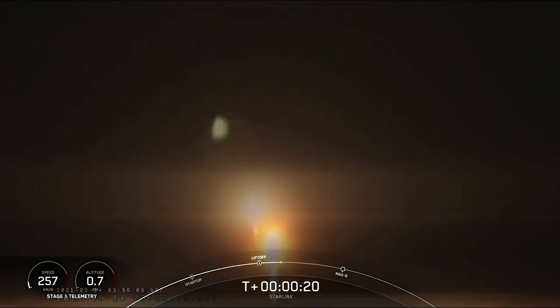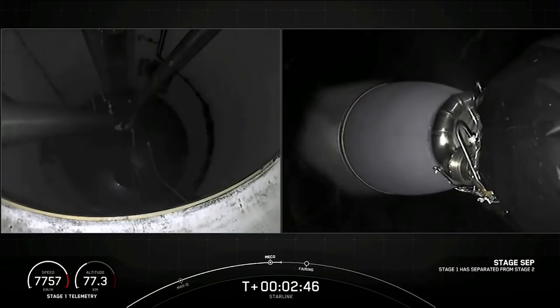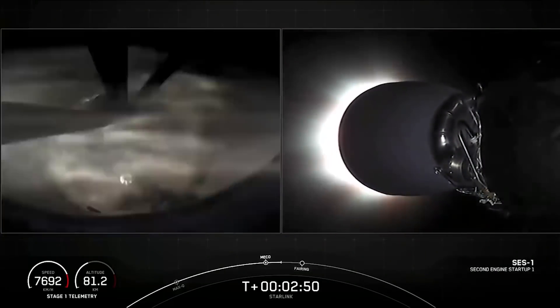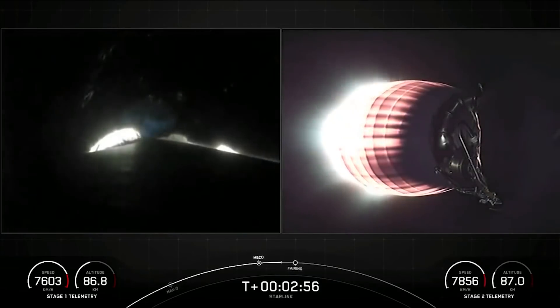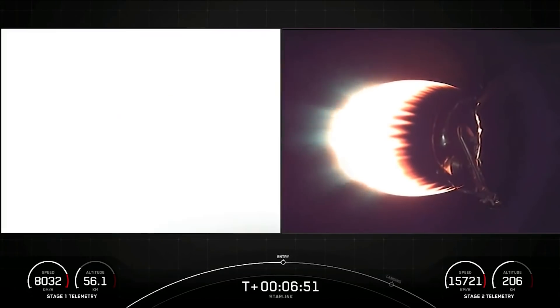About two and a half minutes after liftoff, the Falcon 9 ejected the first stage and shut down the first-stage engines. To get to orbit, the second stage fired its lone Merlin engine for six minutes. Within a few seconds of second-stage ignition, the rocket's clamshell-like payload fairing separated and fell into the Pacific.